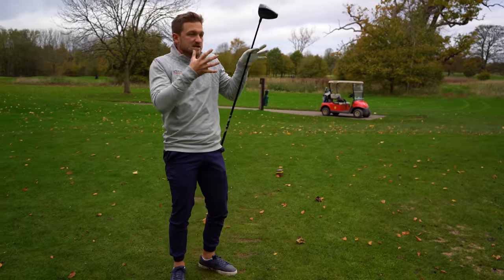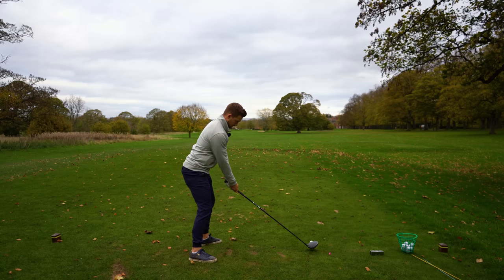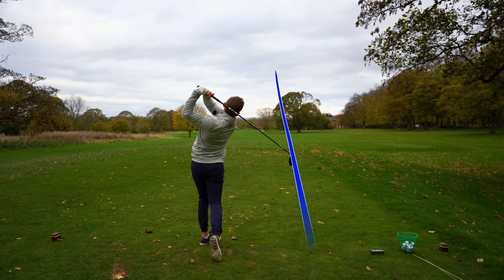Think about this: how many times have you seen Justin Thomas out on the golf course doing these waggles before he hits? You can bring that into your game too.